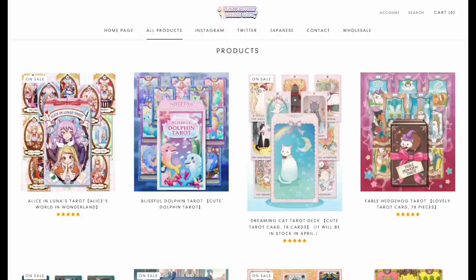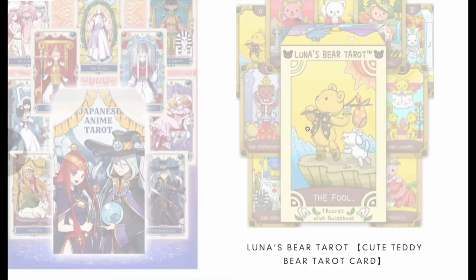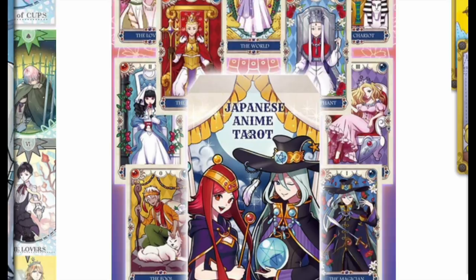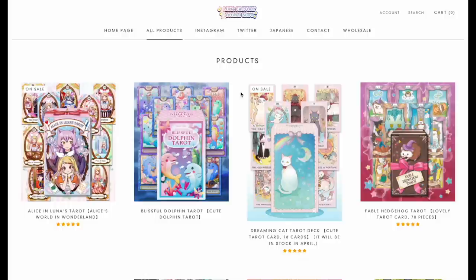Luna Factory — I got the Luna Bear Tarot in the mail, which I got for about 35 bucks, but now it's 48. Their other tarot decks are around 58 dollars. They're cute but I can't pay 60 bucks for them. Tarot is expensive to print, I know, but if you like the Luna Bear Tarot, their other products are out there.